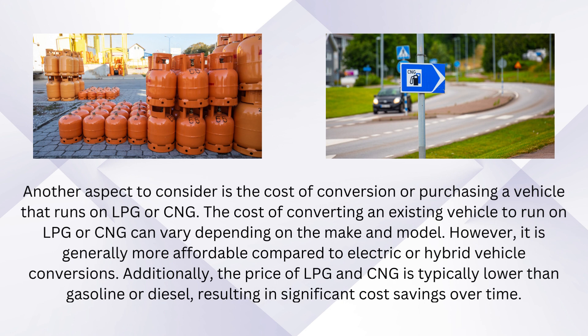Another aspect to consider is the cost of conversion or purchasing a vehicle that runs on LPG or CNG. The cost of converting an existing vehicle can vary depending on the make and model. However, it is generally more affordable compared to electric or hybrid vehicle conversions. Additionally, the price of LPG and CNG is typically lower than gasoline or diesel, resulting in significant cost savings over time.